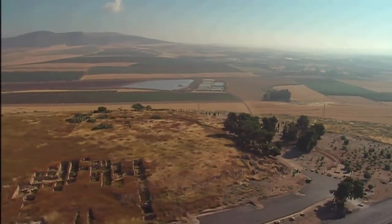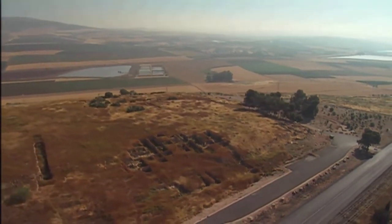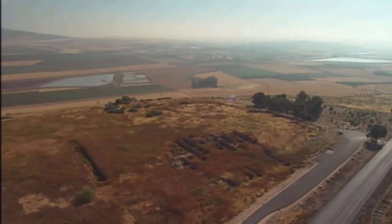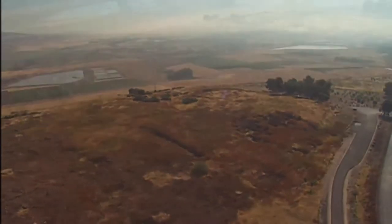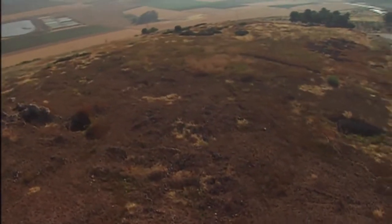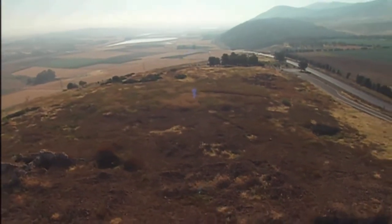Jezreel, by contrast, though it has been excavated, has much less to excite the interest of the casual visitor. It's also a long, low, flat tell. The views from Tel Jezreel are magnificent. It was a smaller place than Megiddo and served as a royal palace.